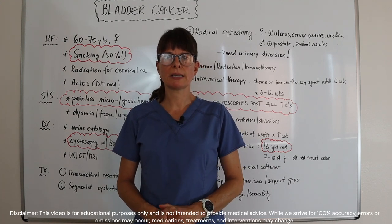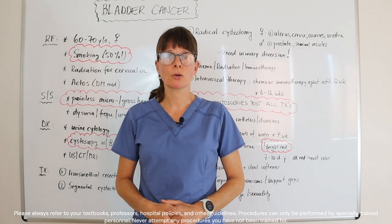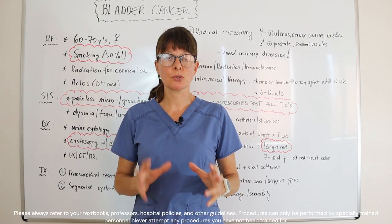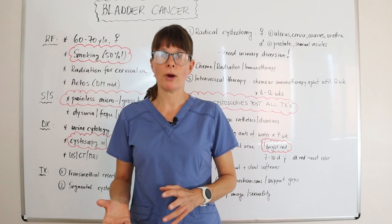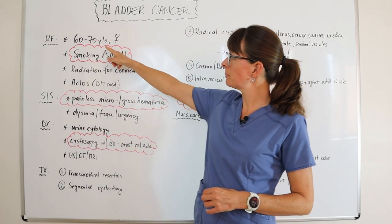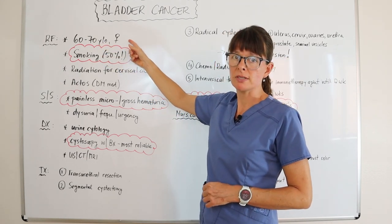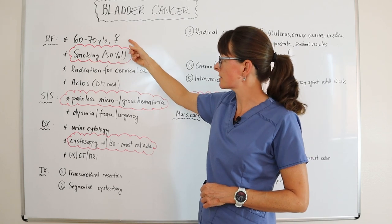Welcome to nursing school. This video explains bladder cancer. As always, we go through the order of operations, looking at a certain disease process the same way — starting with risk factors. People between 60 and 70 years old, and especially female patients, are at higher risk for bladder cancer.